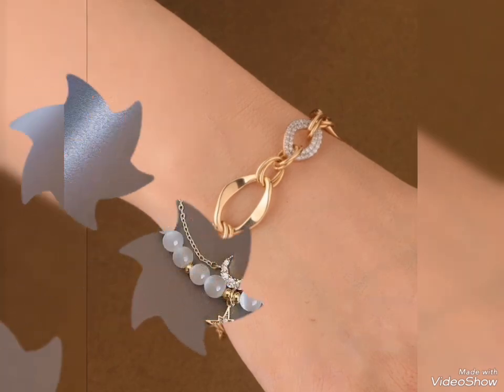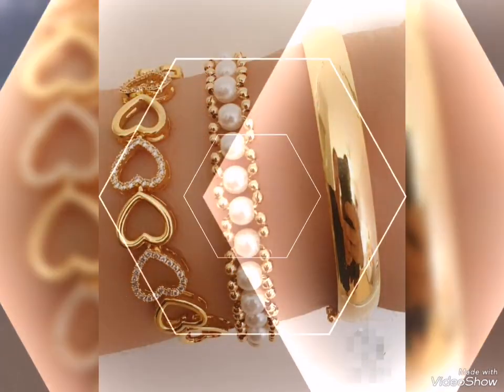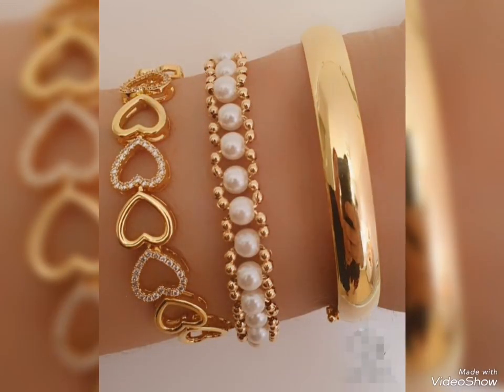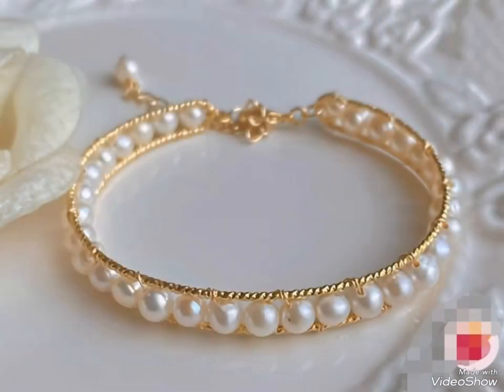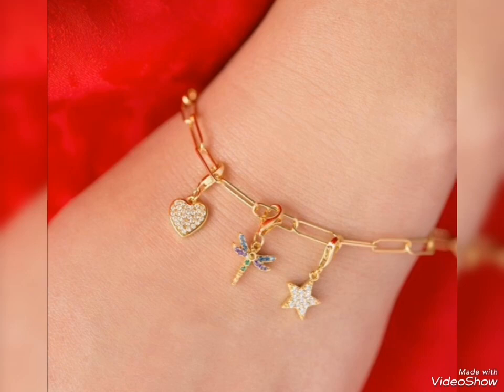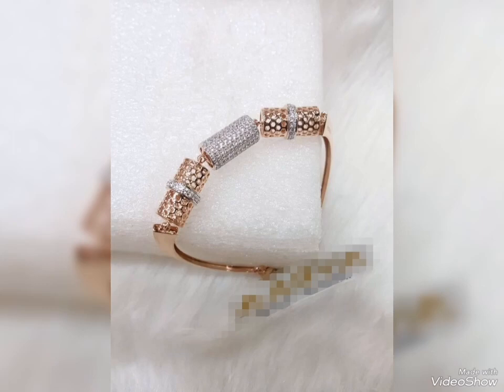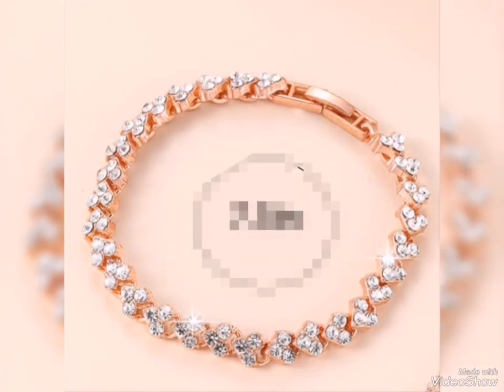Assalamualaikum friends, welcome back to my channel Glamour Girl. How are you all? I hope you all are fine and always be happy, inshallah. So friends, today's video is related to outstanding and latest gold bracelets design ideas for party wear and for casual wear.